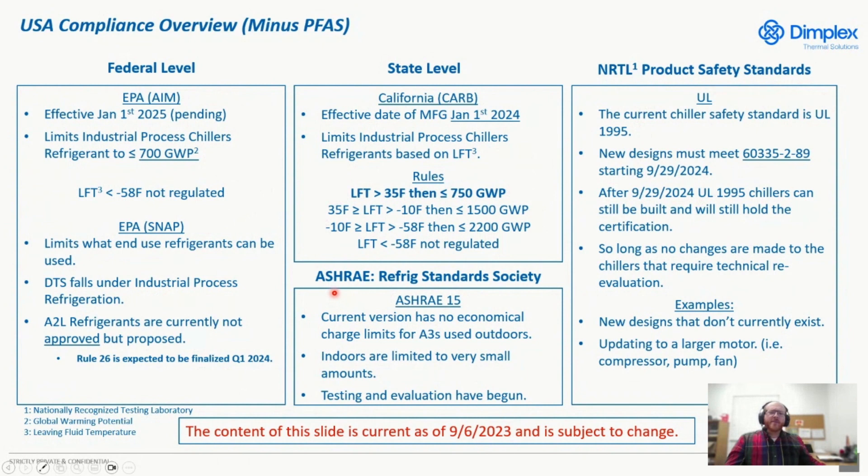Lastly, a quick mention on the ASHRAE standard, specifically ASHRAE 15. Right now, ASHRAE is working on determining when an A3 — primarily propane — could be used in a refrigeration circuit, how much can be added, and what makes it safe to have in an actual end use without having to do hazardous location. It'll definitely take some time, but that is being worked on right now.